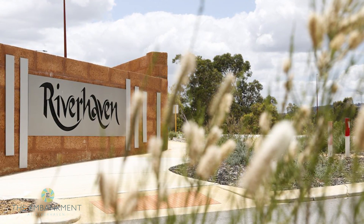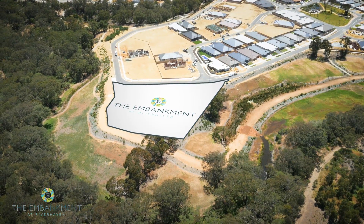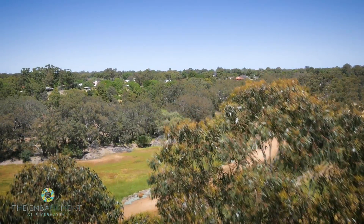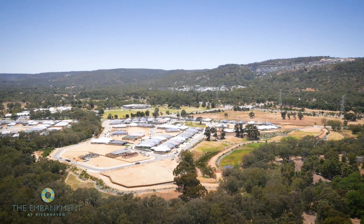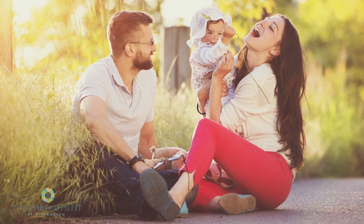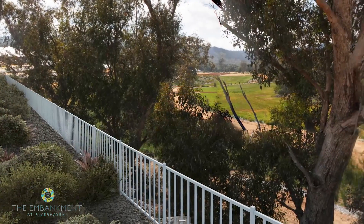Introducing the Embankment at Riverhaven in Martin, an urban sanctuary surrounded by nature. Nestled on the banks of the Canning River and within arm's reach of the striking scenery of the Darling Scarp foothills, the Embankment offers the opportunity to achieve low-maintenance living in a beautiful, natural environment.